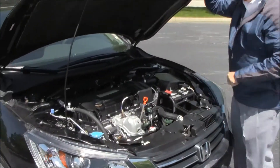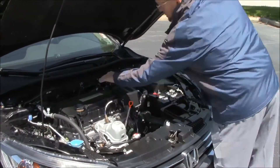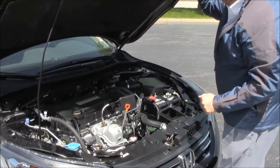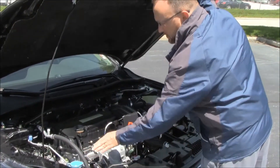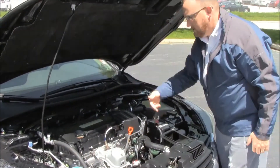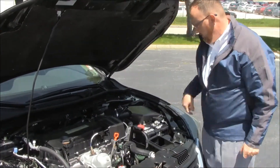Under the hood we have the 2.4 Earth Dreams i-VTEC four-cylinder motor. The Accord is front-wheel drive and you do get the additional stabilizer bar to help with handling. Four-channel independent analog brakes for your safety, clear reservoir for your windshield washer fluid, engine cooling, and power brakes.